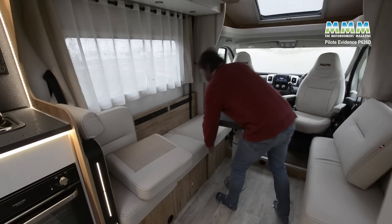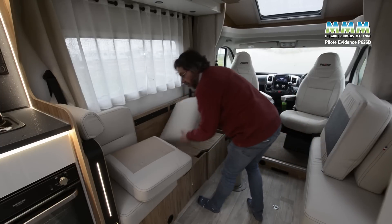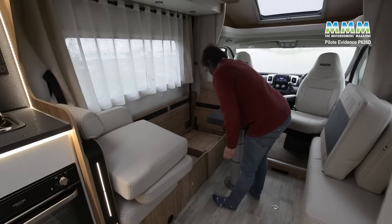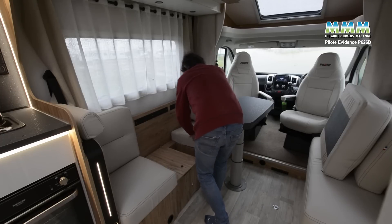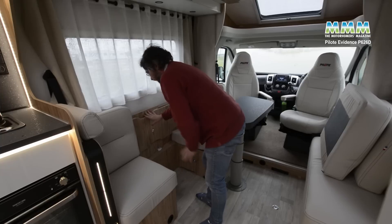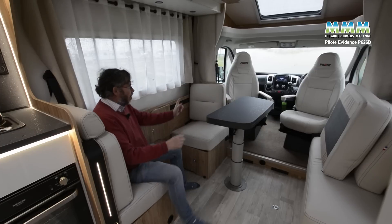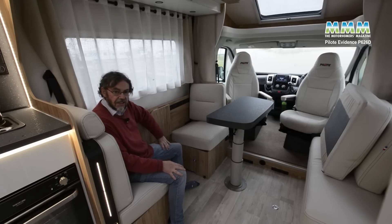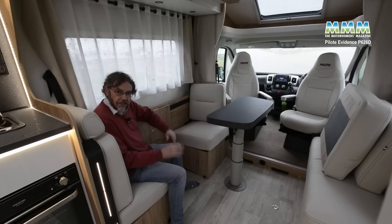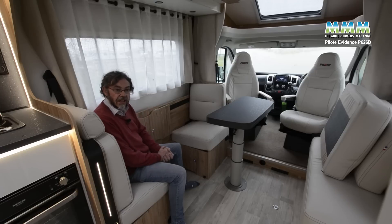Now, to convert it to travel seats, these two at that end are unnecessary — they become surplus to requirements. But that backrest pops up. Again, your backrests attach magnetically, and so does that flap. And now you've got one rearward and one forward-facing travel seat, both with three-point belts. No head restraint on the rearward-facing seat and there's only a fairly limited amount of steelwork in the structure. But as an occasional couple of rear travel seats — if you very occasionally take grandchildren away — it does make this motorhome a little bit more versatile.